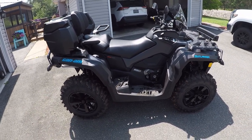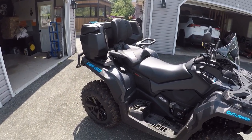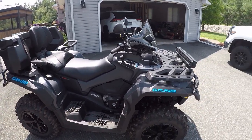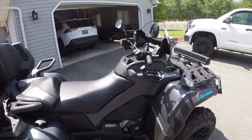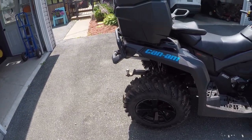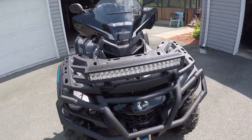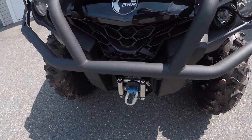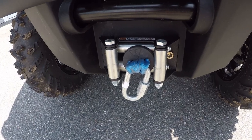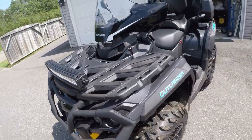It's a 2021 Can-Am 650 Outlander. It's got the rear seat from the factory, which is what we wanted. I put the box on it, mid-size windshield, mirrors, it's got heated grips, thumb warmer, stock tires, and a trailer hitch for my wood trailer. I put a 16-inch LED on it. For the winter, I change my cables out and put straps on my winch — it makes lifting and lowering the plow way faster than the cables that come on it.